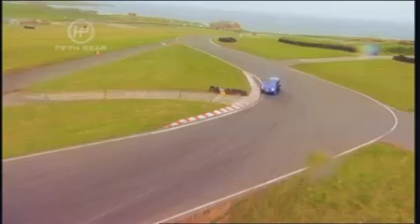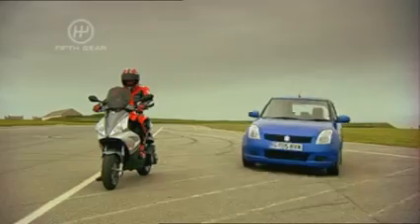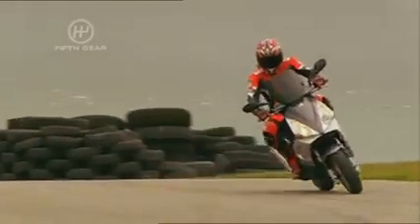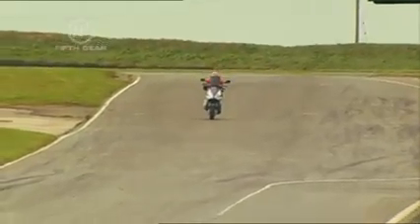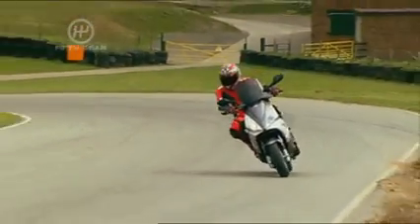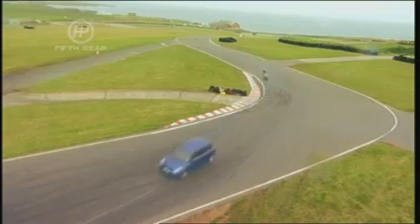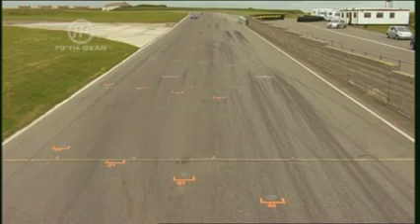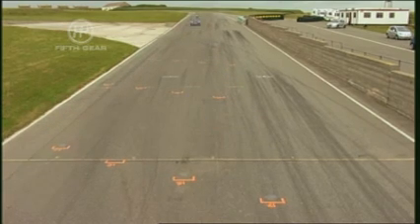The Suzuki sets a target of 59.5 seconds, but will that be fast enough? At the radar point the Peugeot is 1.7 seconds down, and by the hairpin it's nearly two. But with better acceleration out of the hairpin, he claws the gap back to just 1.4 at the finish speed.